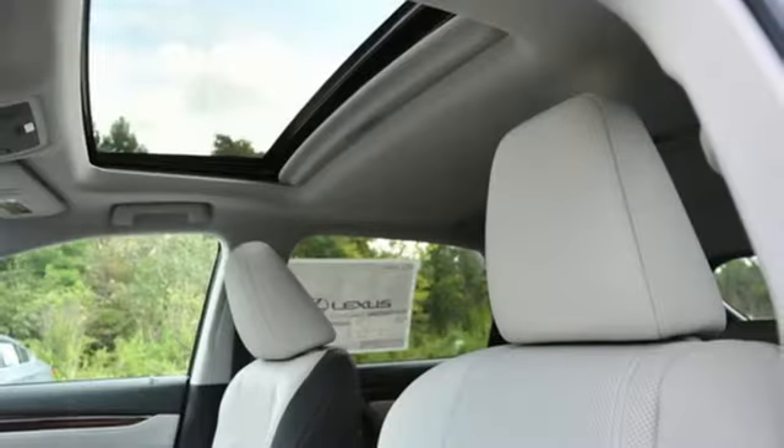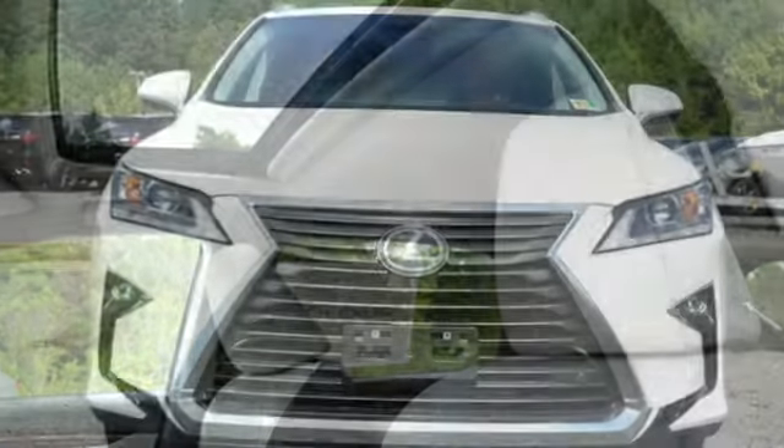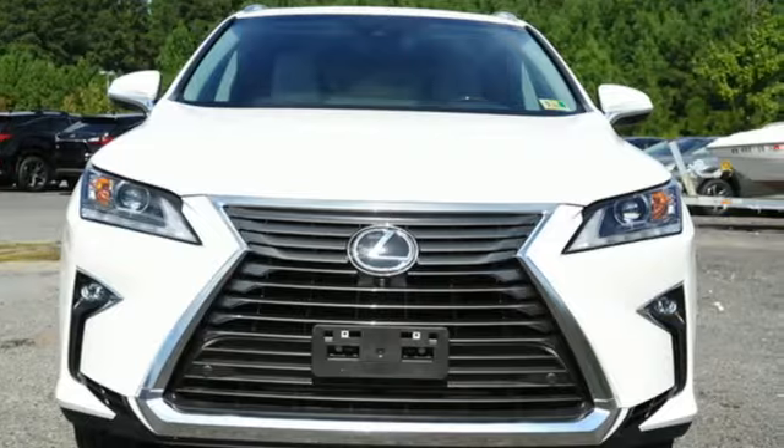Inspired design, relentless innovation, incredible performance. That is the DNA of a Lexus. You need to drive it to believe it. See it for yourself today.